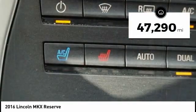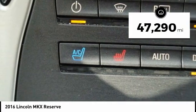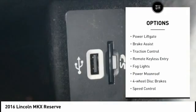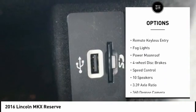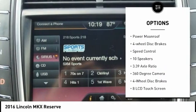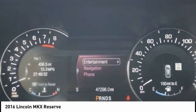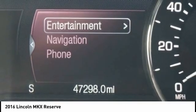This vehicle has less than 50,000 miles. Here are some of this vehicle's great options: electronic stability control, alloy wheels, power liftgate, brake assist, traction control, remote keyless entry, fog lights, power moonroof, four-wheel disc brakes, speed control.